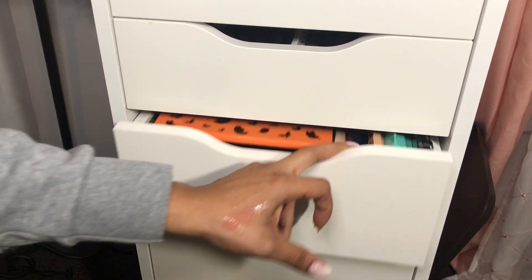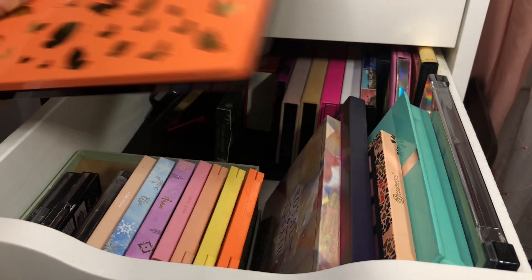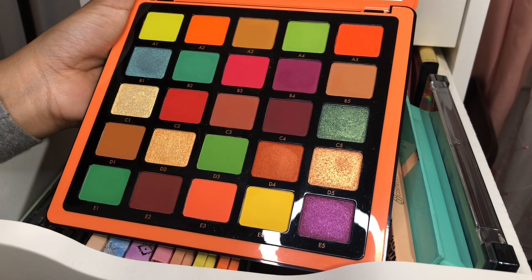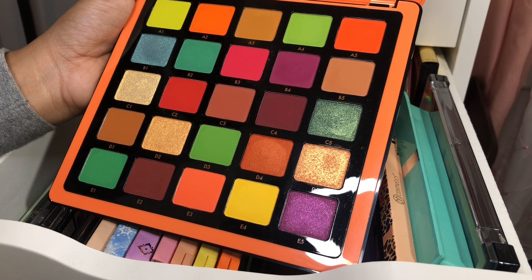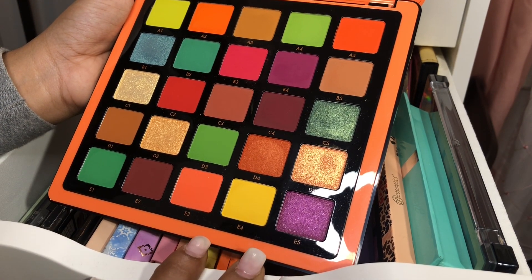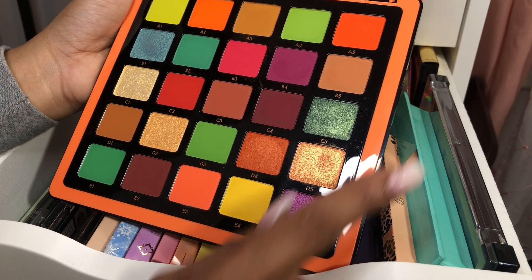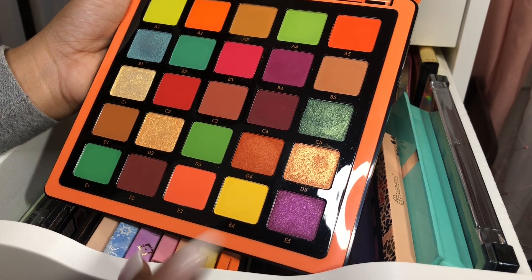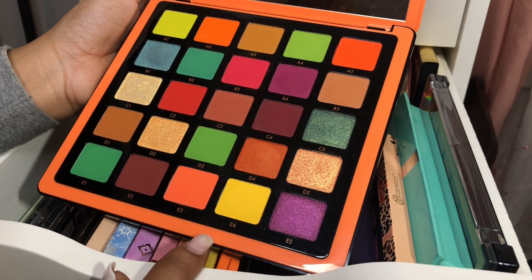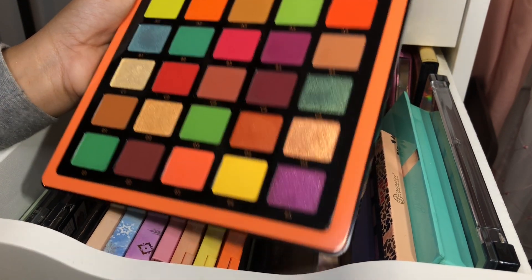Going down to my eyeshadow drawer. For eyeshadow, I think I should pull out my Norvina palette because I haven't played with her since I've gotten her and did a tutorial using her, and I really wanted to play with her more. But you know how it is with other palettes coming in. Look at all these pops of color — I think this will match up very nicely with those ColourPop single shadows as well. It'll look so stunning, so I'm gonna pull this palette out.